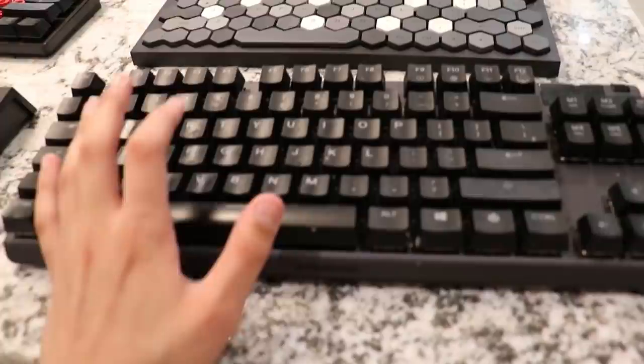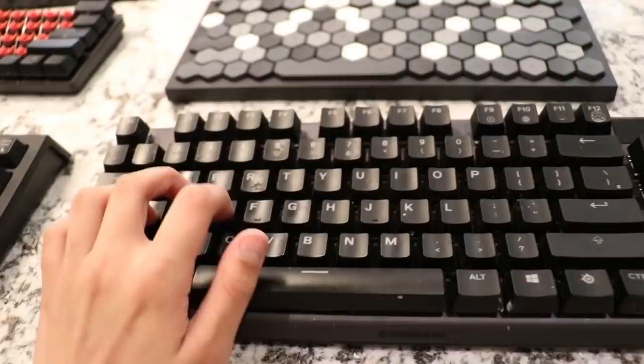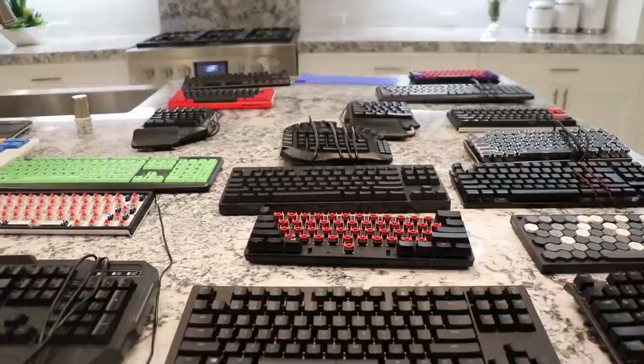Next up, we got the Apex Pro TKL right here. It's a pretty nice keyboard. I broke it — I don't know why it's broken somehow, probably because I smashed it, but yeah, it doesn't work anymore. This is about $200. Apex Pro TKL, one of the most famous keyboards.